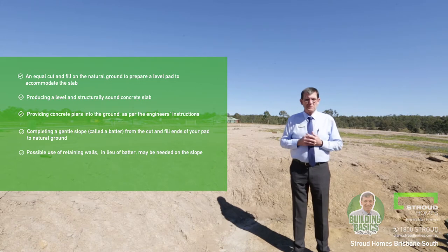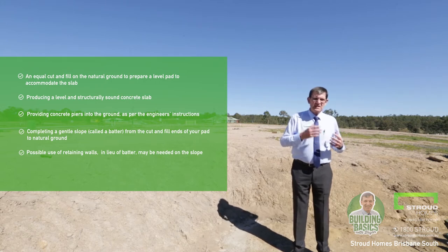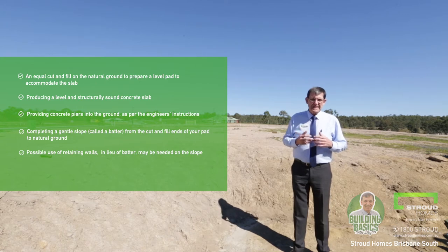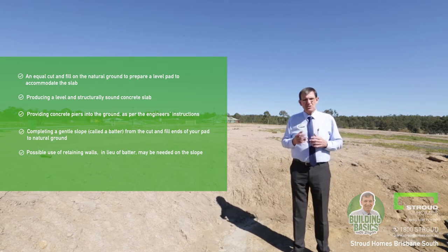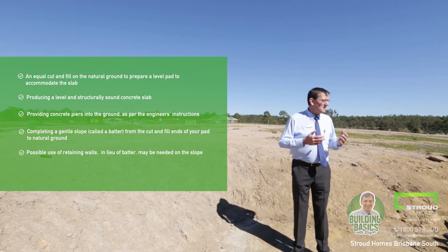Possibly retaining walls may be used or needed. That will usually be up to yourself and the site — how much space you've got and what you want out of your site. But if they are used, they're usually used in lieu of the batter and they may be needed on the slope.